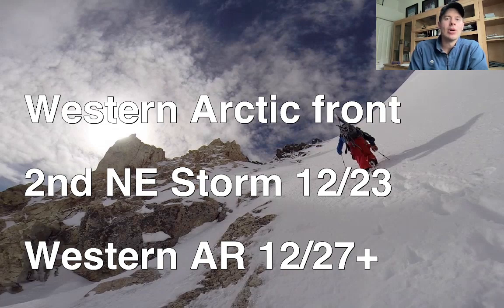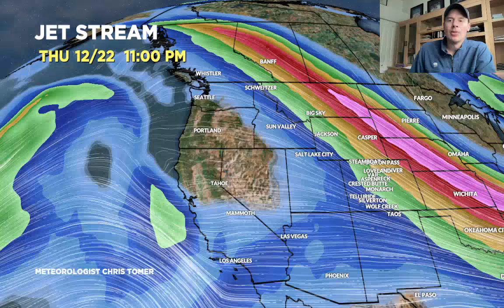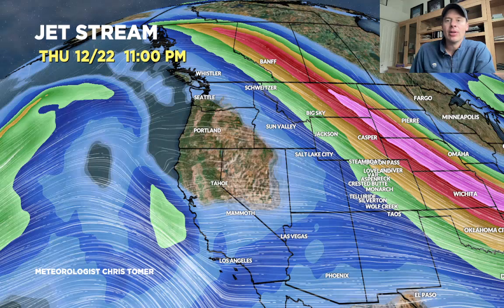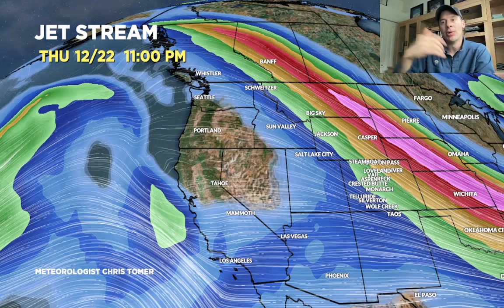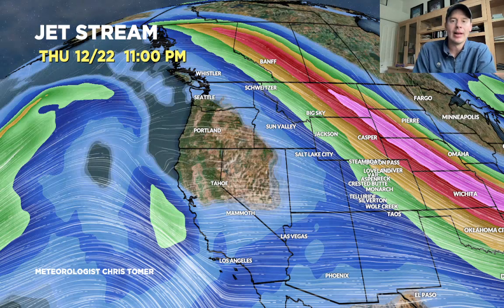Here's the jet on December 22nd. Big, powerful jet reaching all the way into the northwest territories of Canada for that cold air. Big trough out to the east in the Great Lakes with that developing storm system out there. Dirty flow across the west — you can see a little bit of jet energy blowing into the west coast. That'll probably push some waves of snow into the interior, although nothing terribly organized.